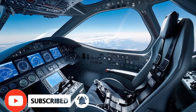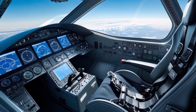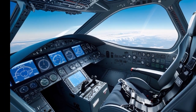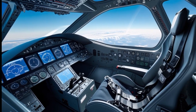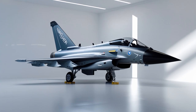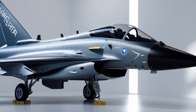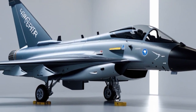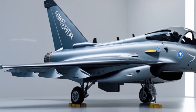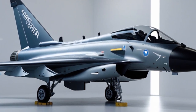The Eurofighter Typhoon is not just an aircraft — it's the symbol of European aviation excellence. In 2025, this multi-role fighter jet continues to dominate the skies with its unmatched combination of speed, agility, and technological superiority. A product of a joint venture between the United Kingdom, Germany, Italy, and Spain, the Typhoon reflects decades of collaboration and commitment to maintaining air superiority in an ever-evolving threat environment.